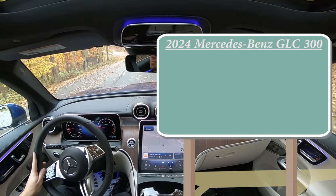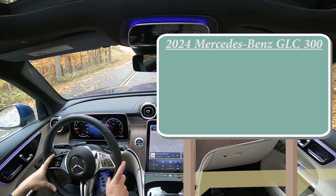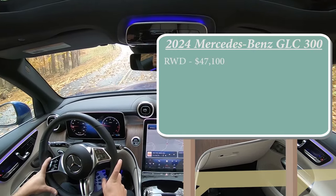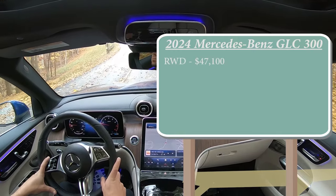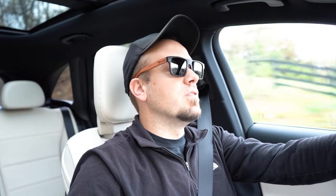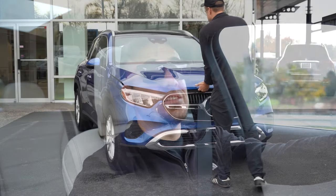There are a couple different configurations for the GLC 300. The first is the rear-wheel-drive configuration starting at $47,100, and then there is the 4MATIC all-wheel-drive going for $49,450. Regardless of the configuration you go with, the powertrain is going to be the same.